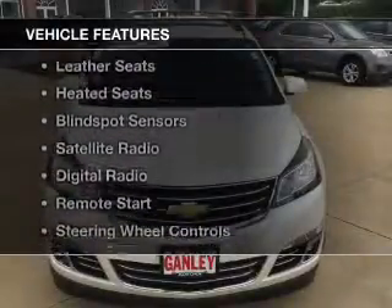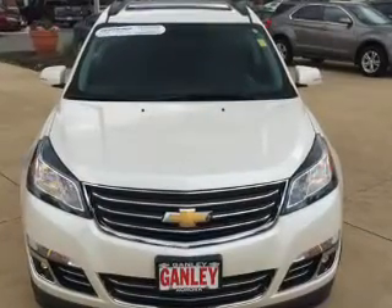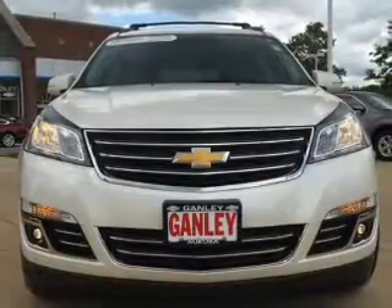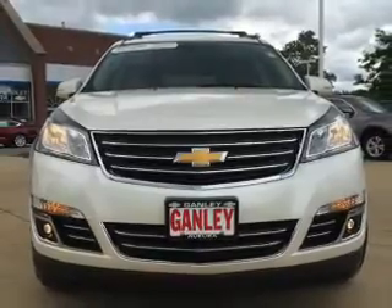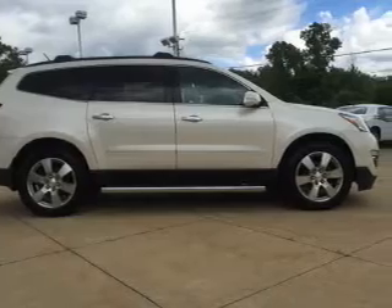The features include a power sunroof, heated steering wheel, leather seats, heated seats, blind spot sensors, a satellite radio, digital radio, remote start, steering wheel controls, and memory seats.